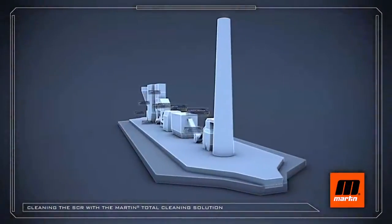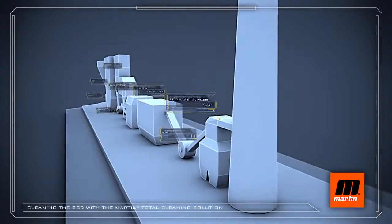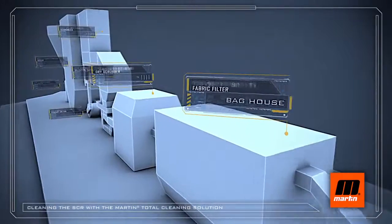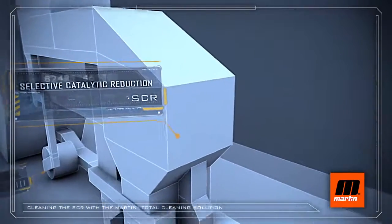Accessing data, please stand by. In the production of electric energy, SCR reactors remove harmful pollutants from exhaust gases of coal-fired power plants.